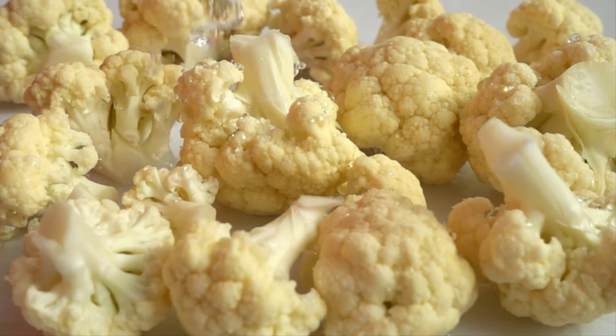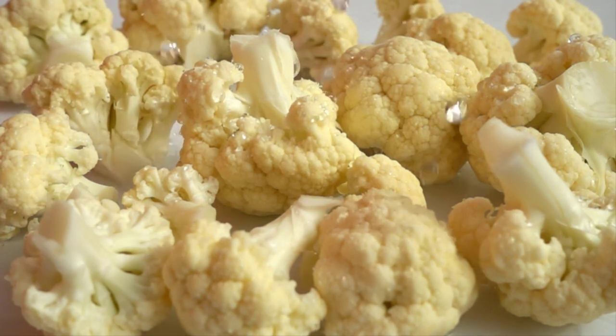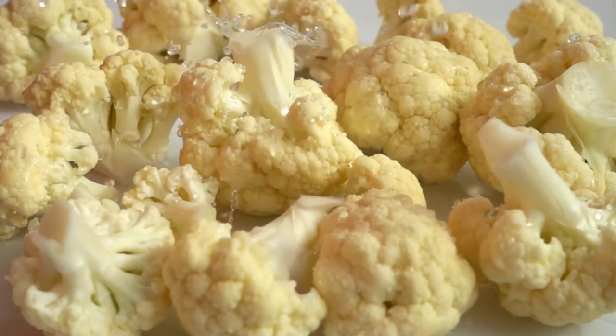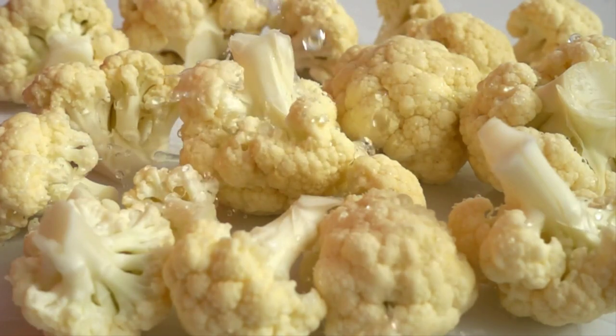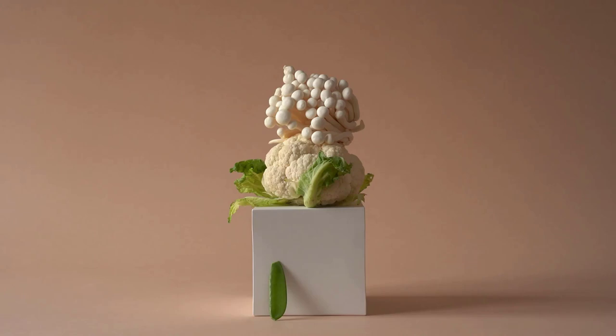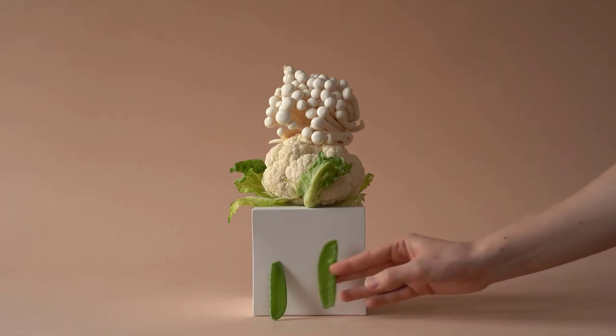Moving to number 3, we have cauliflower. This versatile vegetable is low in potassium and phosphorus, making it an ideal substitute for higher starch foods. From roasted cauliflower to cauliflower rice, there are plenty of ways to enjoy its benefits.